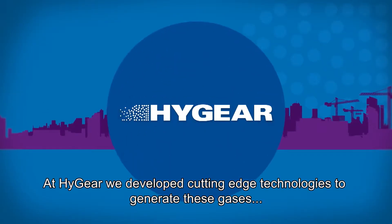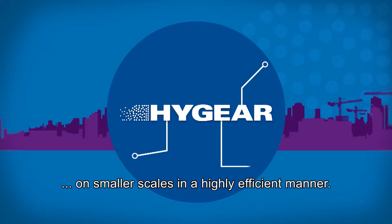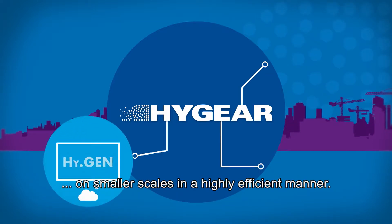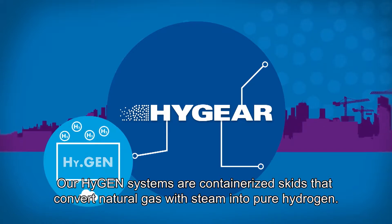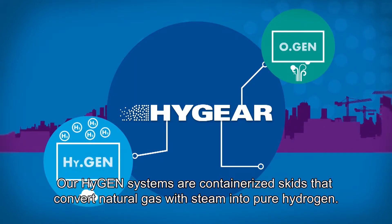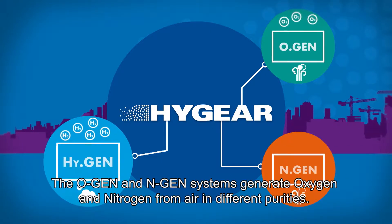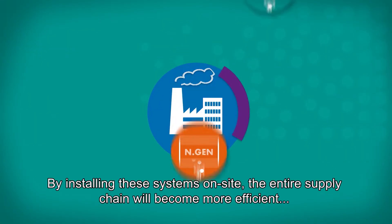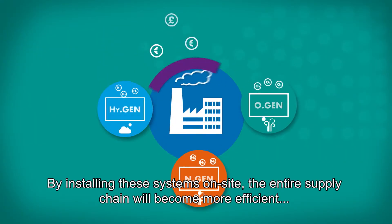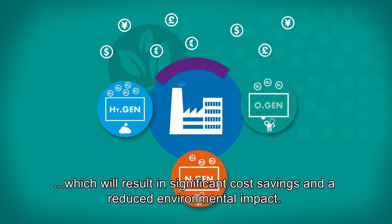At HighGen, we develop cutting-edge technologies to generate these gases on smaller scales in a highly efficient manner. Our HiGen systems are containerized skids that convert natural gas with steam into pure hydrogen. The OGen and NGen systems generate oxygen and nitrogen from air in different purities. By installing these systems on-site, the entire supply chain becomes more efficient, resulting in significant cost savings and a reduced environmental impact.